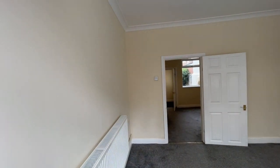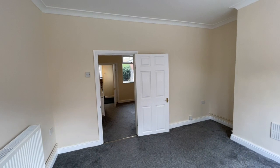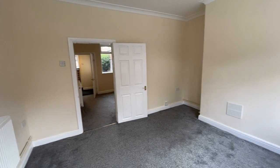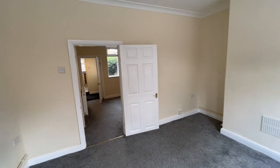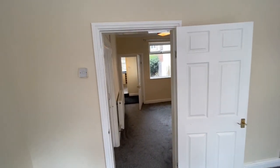Step inside and you'll appreciate that the accommodation has recently been completely modernised and I think it's to a high standard. Here we are in the front sitting room — incidentally this house has got UPVC double glazing throughout and gas central heating from a combi boiler which I'll show you shortly.